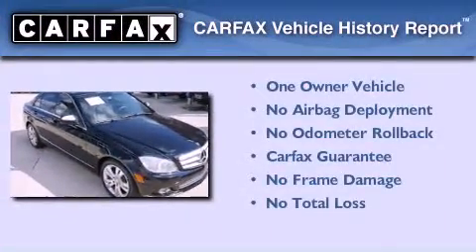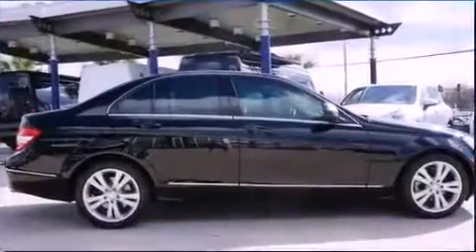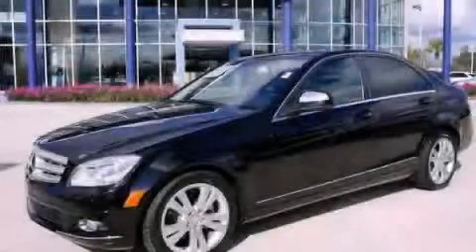This Mercedes-Benz has had only one owner, and it qualifies for the Carfax buyback guarantee. Stop by today and test drive this automobile for yourself.